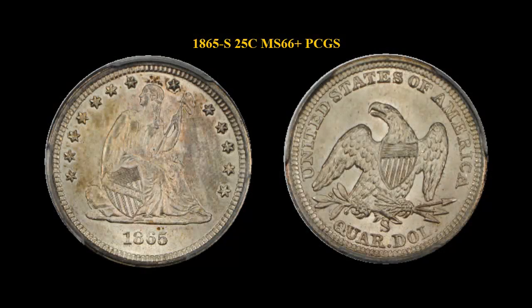1865-S Liberty Seated Quarter, PCGS MS66 Plus.